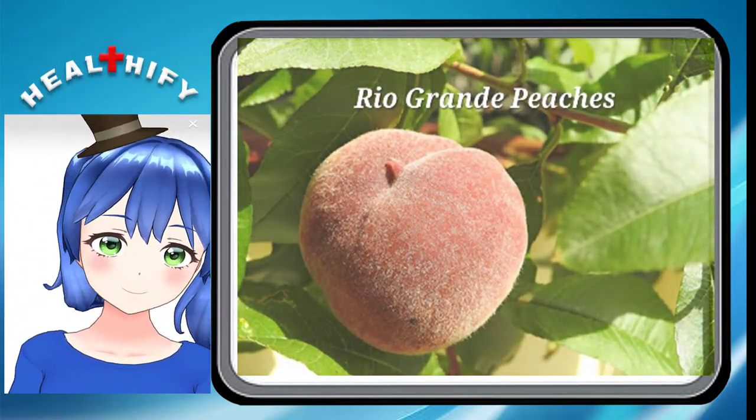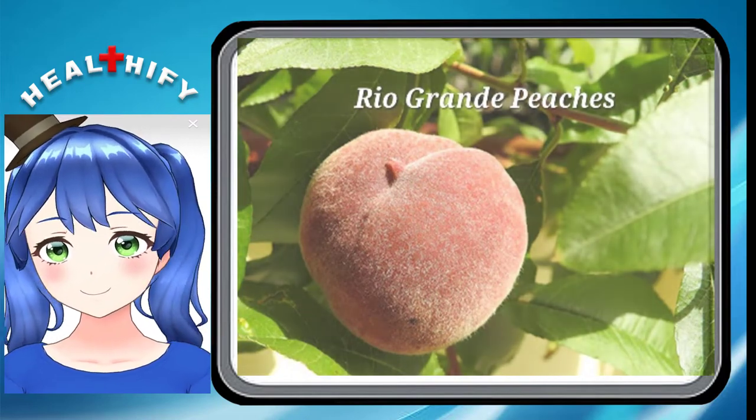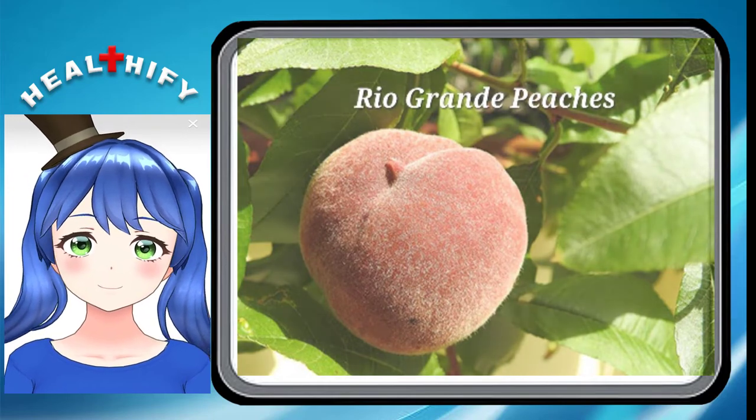Rio Grande Peaches. The Rio Grande Peach is a freestone type that was developed in Florida. You can grab them and eat them with no other consideration. Their flesh is yellow and has a really fine, smooth texture.